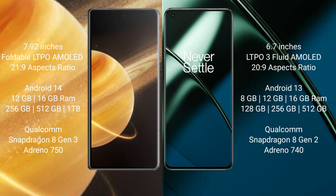Honor Magic V3 is powered by the Snapdragon 8 Gen 3 processor with Adreno 750 GPU. OnePlus 11 comes with 8GB, 12GB, or 16GB RAM and 128GB, 256GB, or 512GB internal storage, also powered by the Snapdragon 8 Gen 2 processor with Adreno 740 GPU.